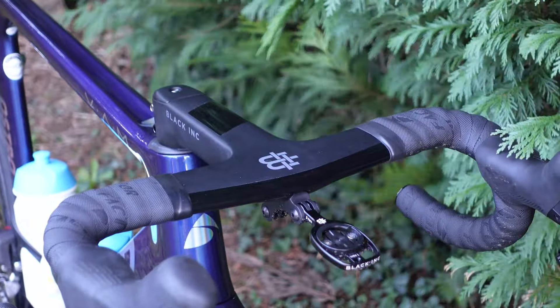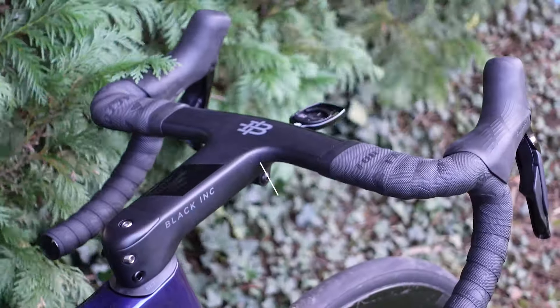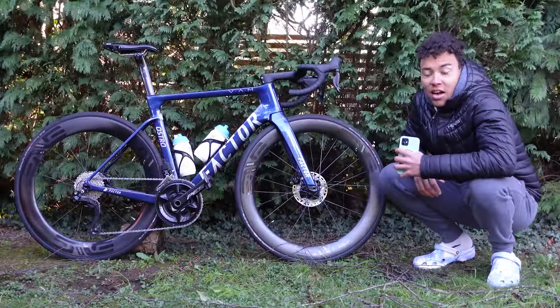Onto the cockpit, I've gone for the Blacking all-in-one aero handlebar in a size 140 stem with 36 centimetre handlebars. It's nice and narrow so you can get pretty aero, and the length is something that I like to have more reach on.